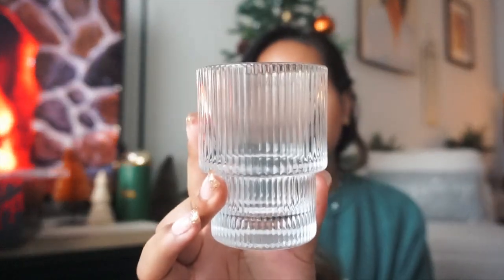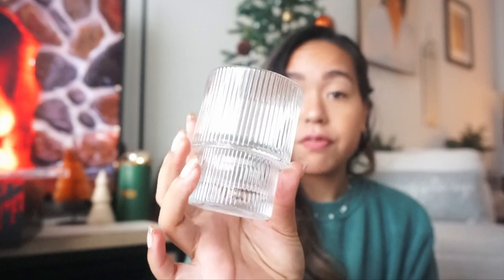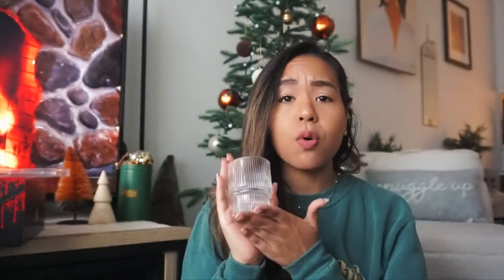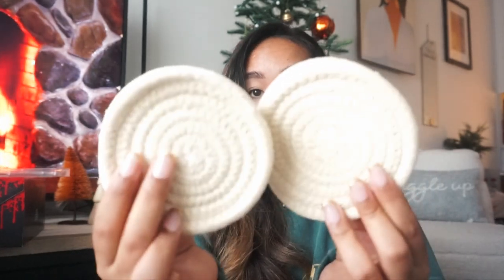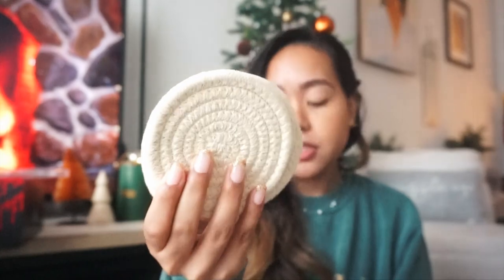From my dad, I got this glass set — almost like a dupe for the Crate and Barrel highball glasses. I'm actually using the tall one for my matcha right now, but this is the smaller version. They're from Amazon and I put them on my Christmas list. They're so pretty — the small one is cute for espresso and the taller one is great for lattes. He also got me these beautiful woven coasters, also on my list, which really match my apartment decor.